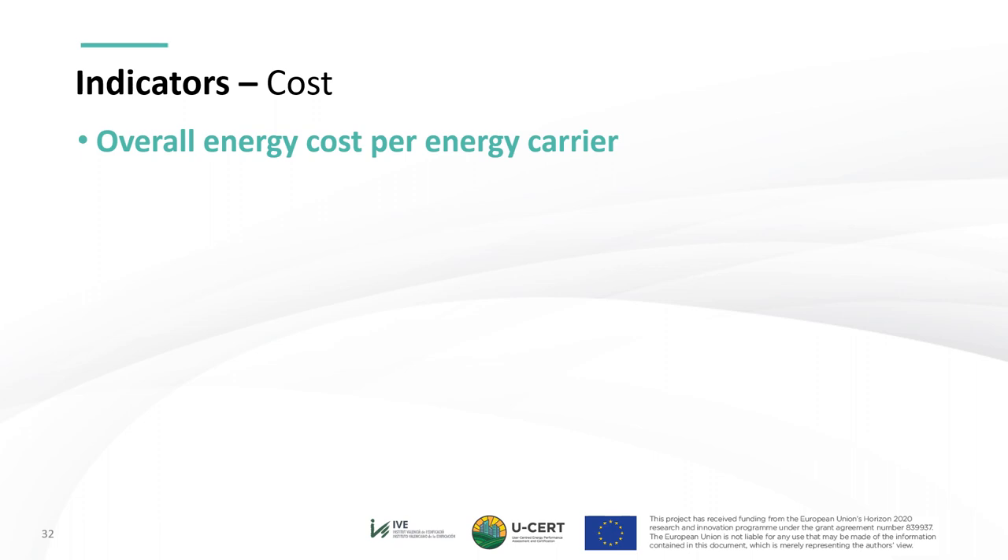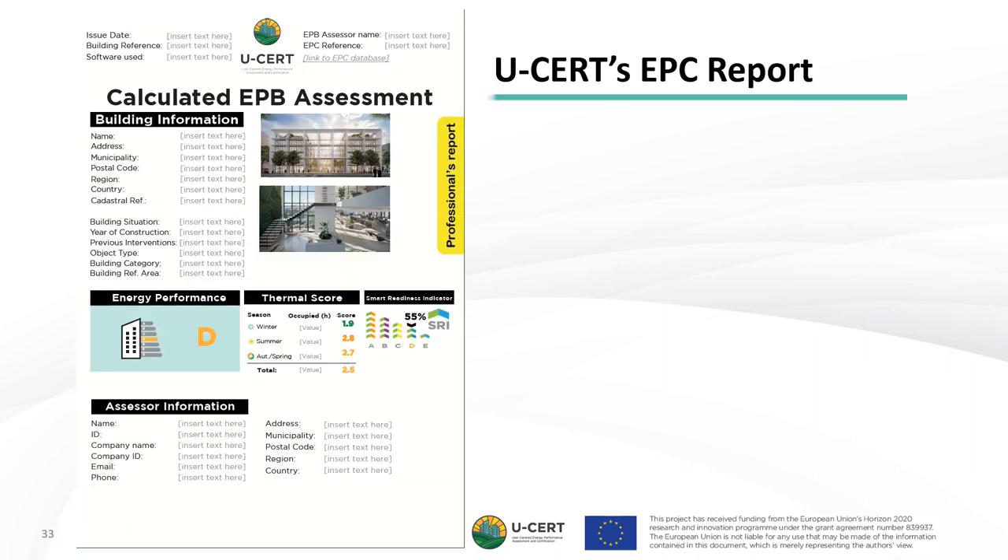We now move to the presentation of the USER EPC report for professional users. The calculated EPC report is presented in its version for professional or expert users. We can see building information, graphical identification, and at the top of the EPC report: the issue date, building reference, specification of the software or procedure used, the EPB assessor name, and the EPC reference with a link to EPC databases. On the front page, the main indicators are shown: the energy performance, the thermal score, and the Smart Readiness Indicator. Note that on this first page, there are no technical units present, to enhance user-friendliness and interpretation by non-expert users. At the bottom, some assessor information is shown.